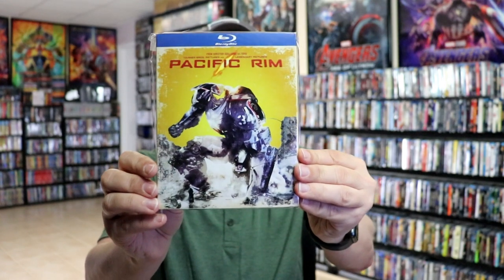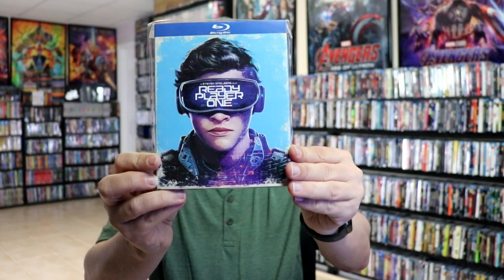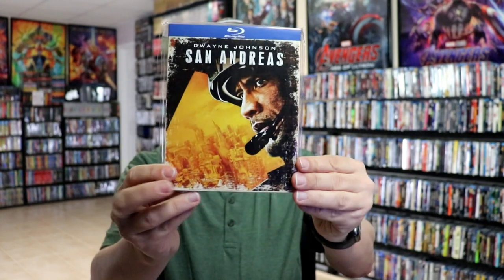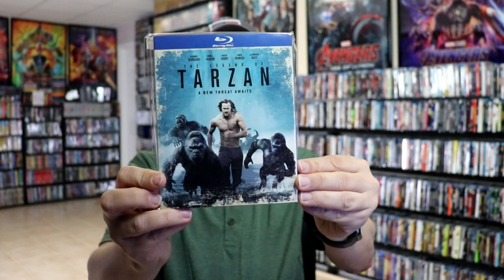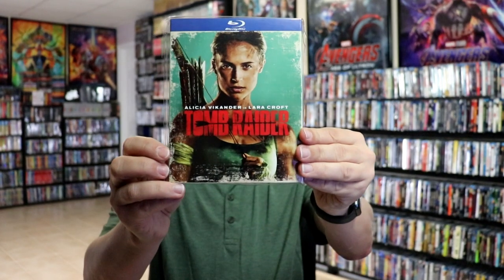Pacific Rim, Rampage, Ready Player One, San Andreas, The Legend of the Meg, and Tomb Raider.